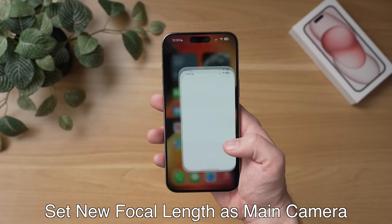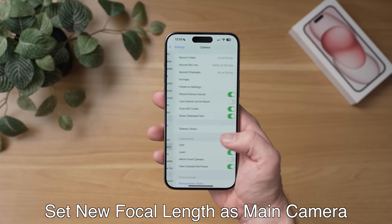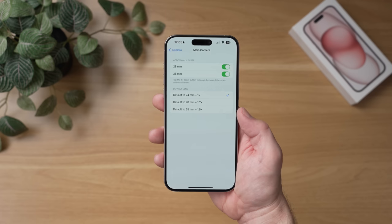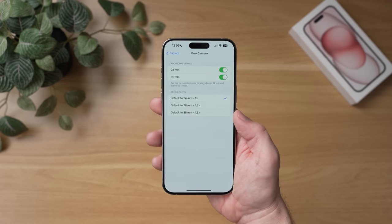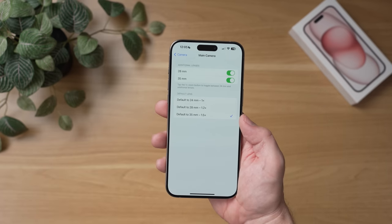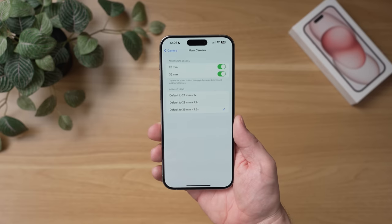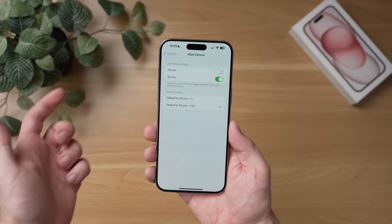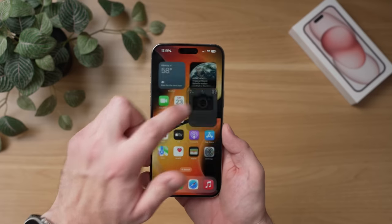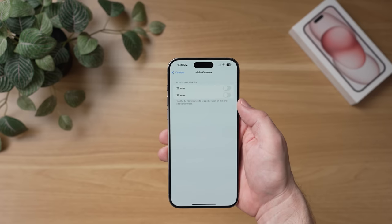On top of that, there's actually a way to set one of these additional focal lengths as your main camera. To do this, go to settings, scroll down to camera, scroll down to main camera, tap that, and from here you can set the default lens on your iPhone to the new 1.2x or 1.5x. So depending on what focal length you like your photos from, Apple is giving you some control here. You can also disable the 28 millimeter lens if you only want to switch between 1x and 1.5x, or disable the 35 millimeter lens to go from 1x to 1.2x, or if you hate this feature you can disable all of the additional lenses.